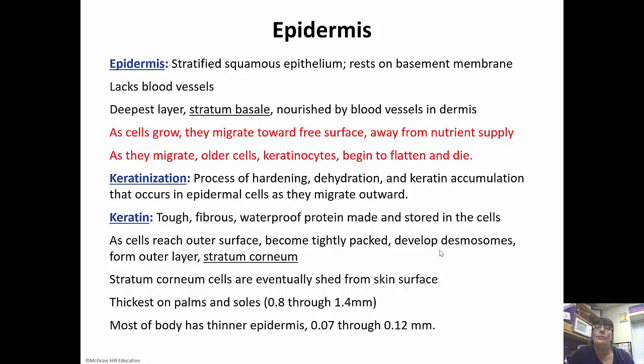Keratinization is the process of dehydration, hardening, and keratin accumulation that happens in the epidermal cells as they migrate outward. Keratin itself is a waterproof protein that is made by the cells and stored in the cells — it is very tough and fibrous. As the cells migrate outwards and reach the outer surface, they become tightly packed and develop desmosomes, which are those spot welds or rivets that anchor the skin but give it some pull. These form the outer layer, which is called the stratum corneum.